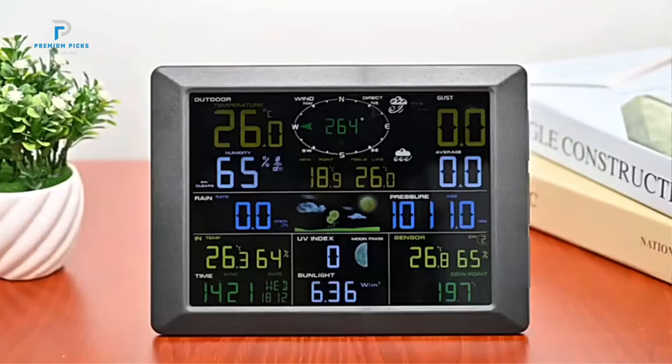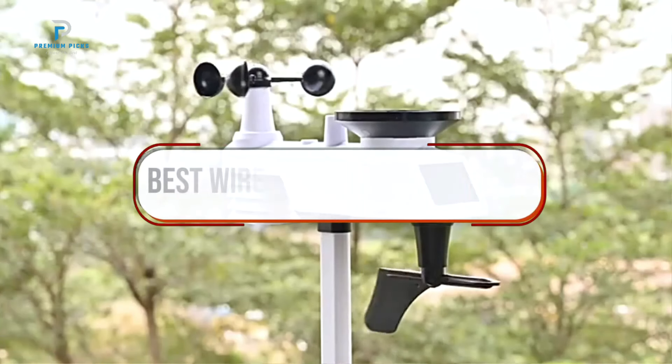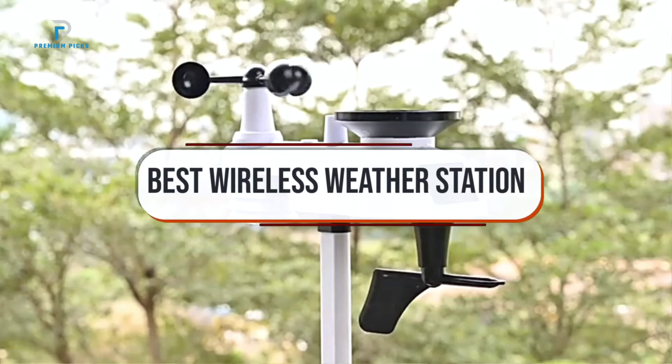Hi guys, welcome back to our channel. In today's video, we're exploring the best wireless weather stations for your home.